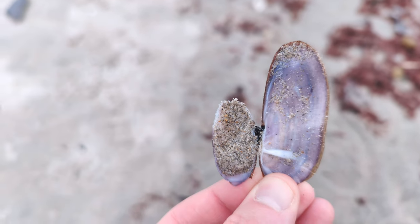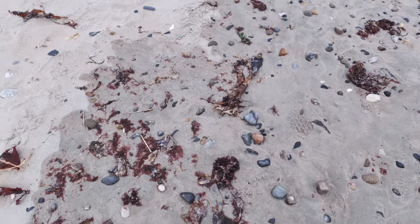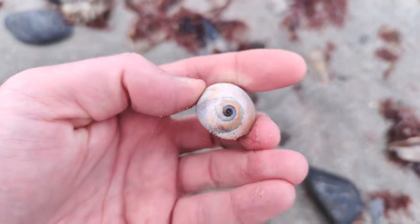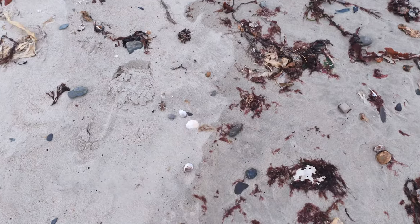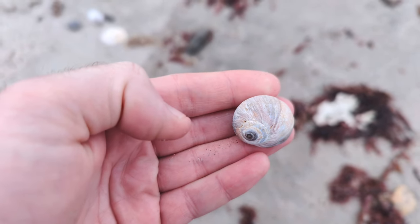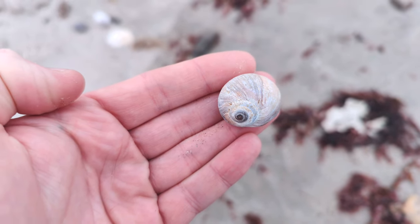That's a razor clam — notice the purple inside. Beautiful. Another beautiful little northern moon. Love that one. Another moon. The moons I'm finding today are pretty small; often they can get as big as your hand, but these guys are pretty cool. Very tiny northern moon snail.